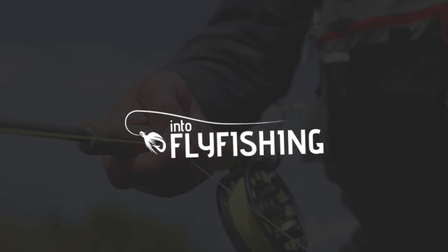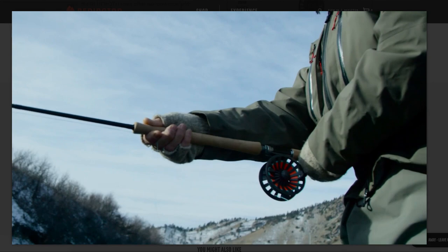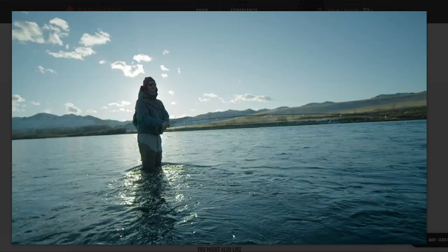Number one on our list is the Redington Behemoth. This is the best value fly reel that we could find and the cost is just $90. The pros are that it has a quick retrieve system, it's a great value, there's a good sound to it and an excellent drag system. The cons are that it's die cast aluminum, so not quite as rugged and durable as a machined aluminum body reel, and it has a slightly loose drag knob. It's a large arbor reel and it comes in the available weights of 4 to 12.